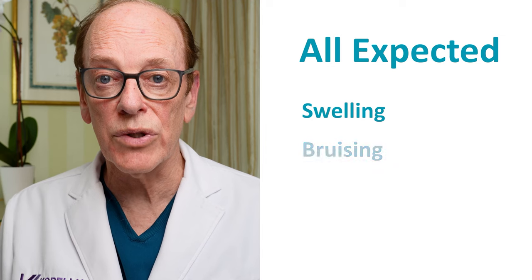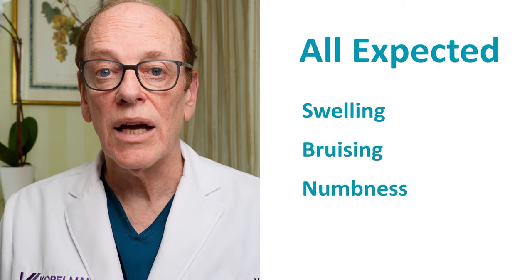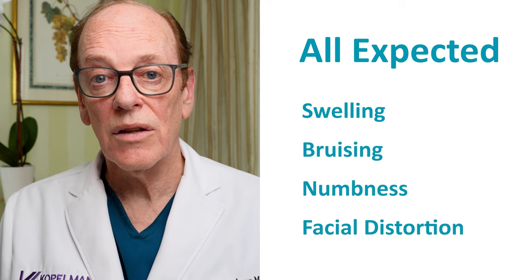I want to first emphasize that there are things that occur following a facelift that are totally expected, like swelling, bruising, some numbness, and maybe some distortion of the face. These things are expected — you can check out my previous video on facelift recovery for more detail. Today, we're going to delve into a deeper dive into actual serious complications that can occur following a facelift, and how to treat and mitigate them.